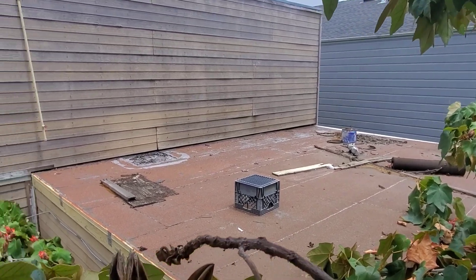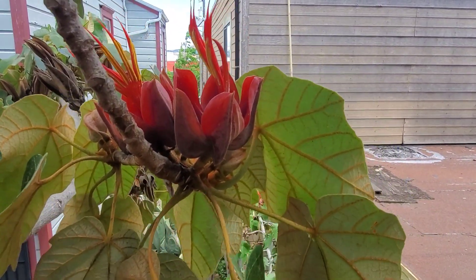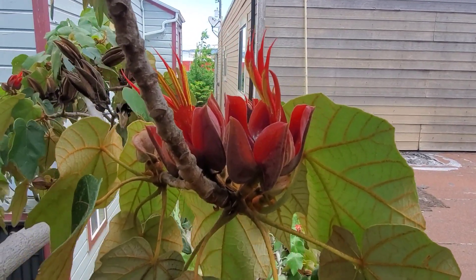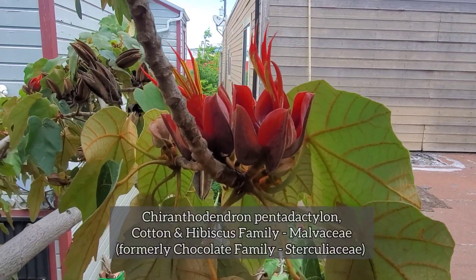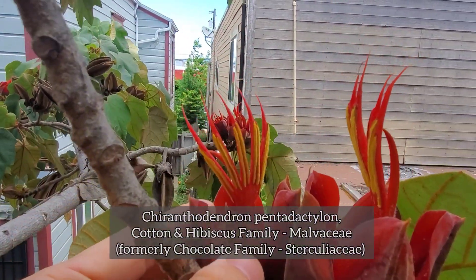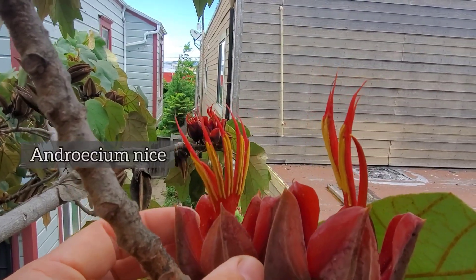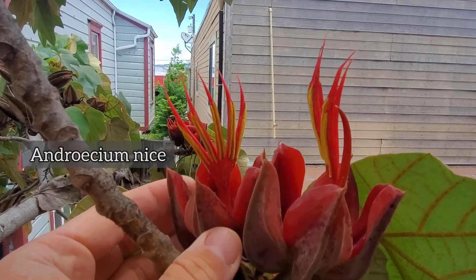I do want to show you this tree - it's a really fantastic member of the formerly Sterculiaceae, but which has now been nested within the larger cotton and hibiscus family Malvaceae. This is Chiranthodendron pentadactylon. Pentadactylon just means five-finger, and looking at the androecium right there - those are the male parts of this flower - you can see why it's got that name. It looks like a little demonic hand coming out of the flower.